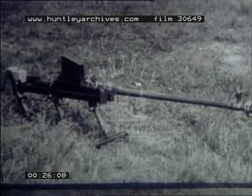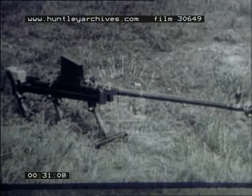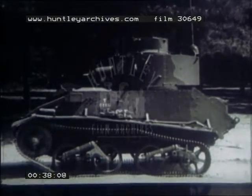The sights on the anti-tank rifle can be adjusted to 500 and 300 yards. The .55 bullet which it fires will penetrate light tanks like this British one up to 500 yards, provided the angle of impact is 30 degrees or less.